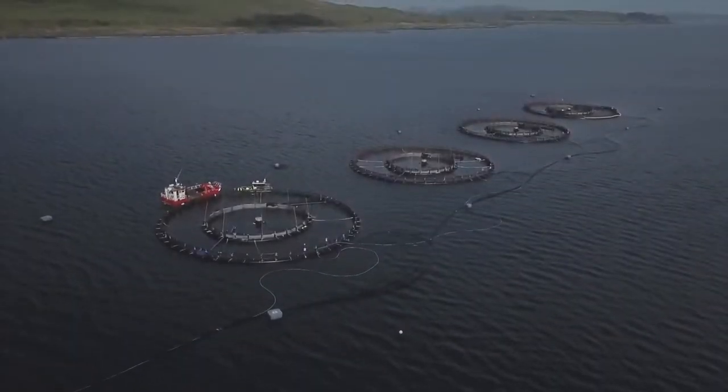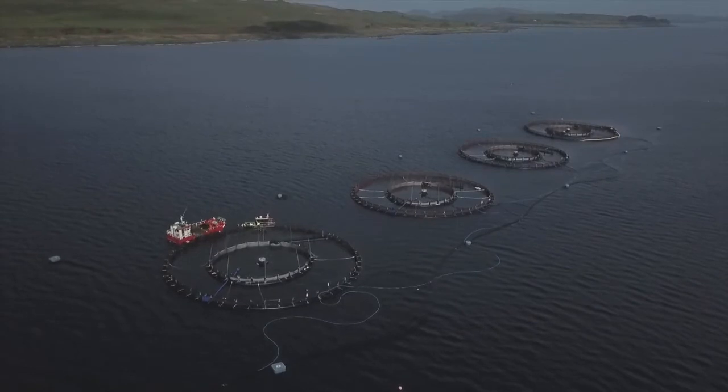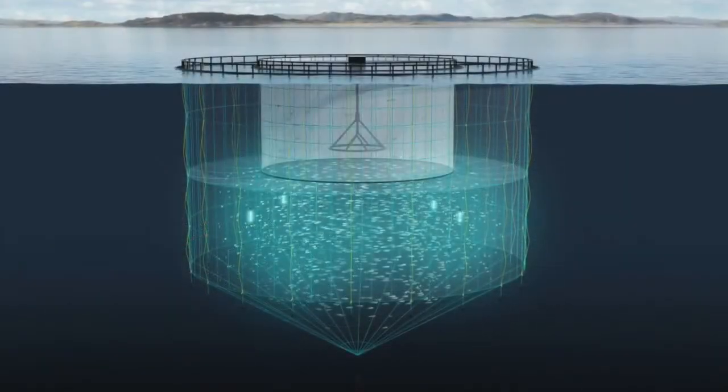Hi there, my name's Gareth. I'm a farm manager at Maui down here in Argyle. We've just had some cool new tech fitted on the farm here, specifically the tube net system supplied by ACFA.